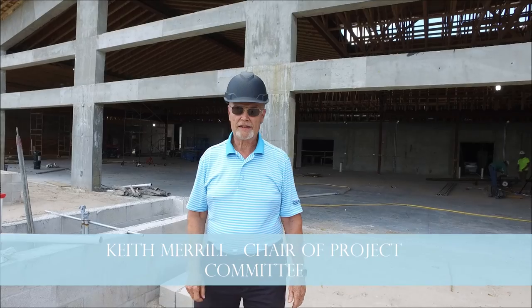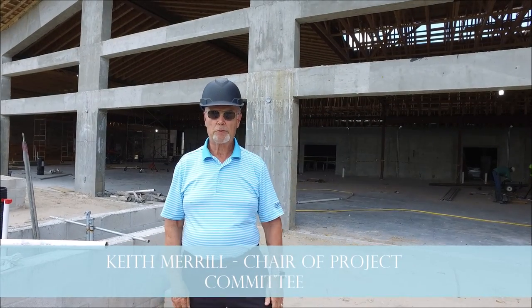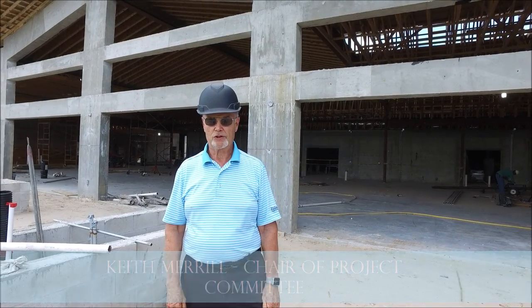Hi, this is our weekly update. It's hard to believe another week has passed, but we've made a lot of progress this week. All the trusses are now up in the main part of the building.